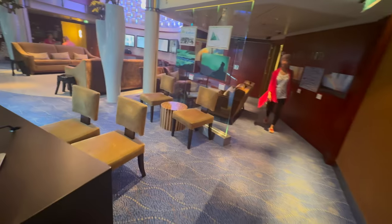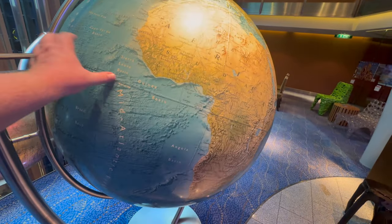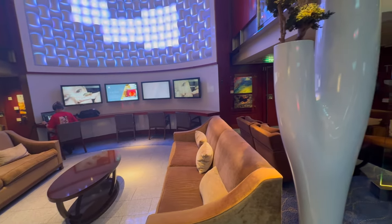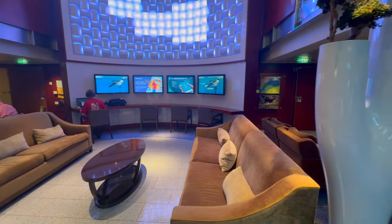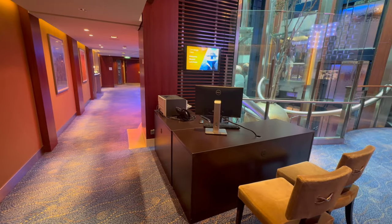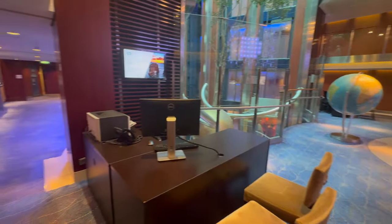Now we move to Deck 7, where we've got Team Earth. Check out that globe — I'd love to have that. Another place to relax with computer access and light reading. Very nice — I love these relaxing, peaceful areas of the ship. You've also got the concierge desk here, which is really helpful. We had an issue with Shug's card not showing elite status and the young lady here hooked us right up with a new card. Deck 7 midship is basically Team Earth.